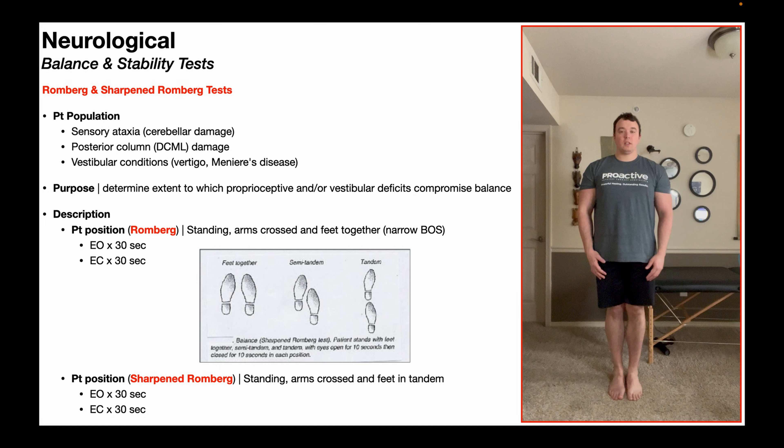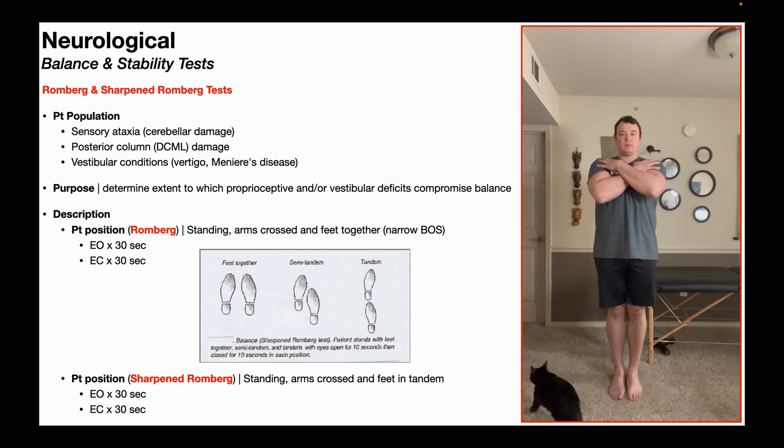The purpose of these two tests is to determine the extent to which proprioceptive and/or vestibular deficits compromise balance. First up, we have the Romberg test. To perform it, the patient will be standing with their arms crossed and feet together — a narrow base of support — and first they're going to do it with their eyes open, attempting to maintain that position for 30 seconds.